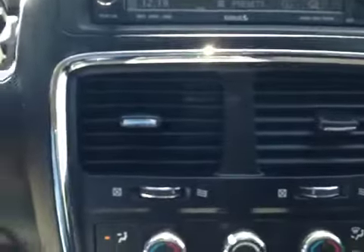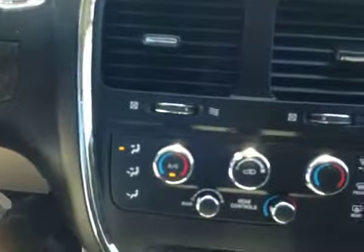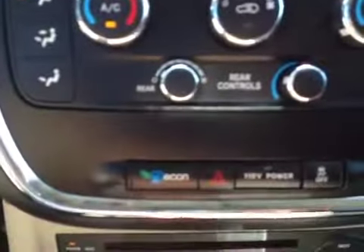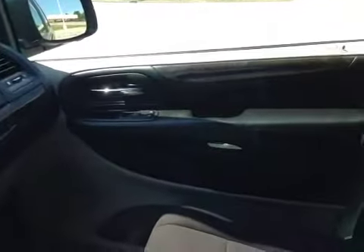Below the DVD players are vents, and below those are rotary controls for heating, ventilation, and air conditioning for both front and rear. There's also an economy mode, electronic stability program on/off switch, power outlets, and another DVD player down here with a couple more outlets. Power windows and power door locks are on the passenger side as well.